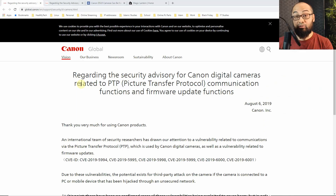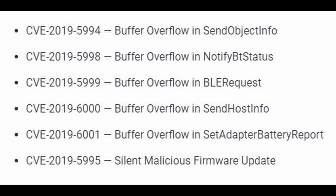This terrible news for Canon users across the globe: since 6 August 2019, Canon released an official post on their website — all the links will be below in the description. According to their official statement, an international team of security researchers found some vulnerability regarding their PTP, which is the picture transfer protocol, whether you're using Wi-Fi or USB for transfer. They've outlined six specific firmware updates where these vulnerabilities were found.